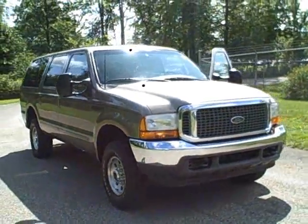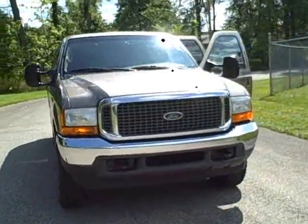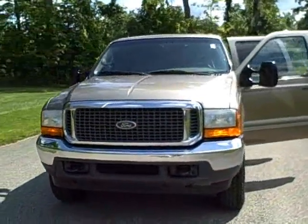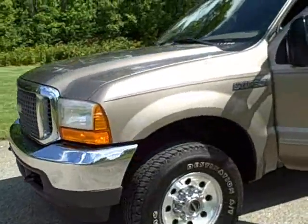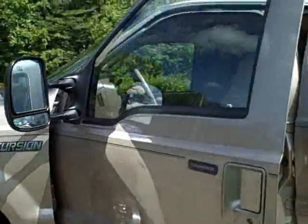You're viewing a 2000 Ford Excursion. The exterior is a sand metallic with a beige interior, cloth front bucket seating, and alloy wheels.